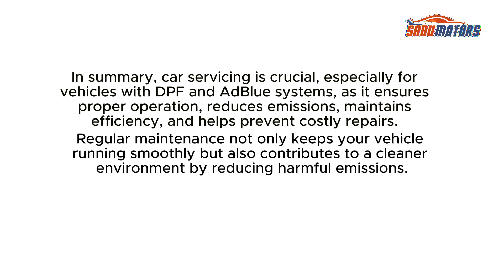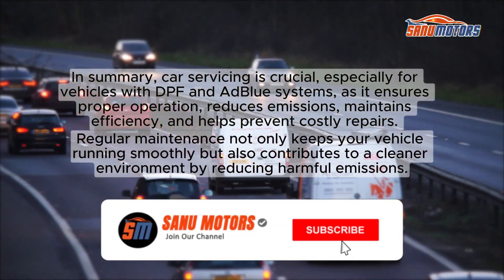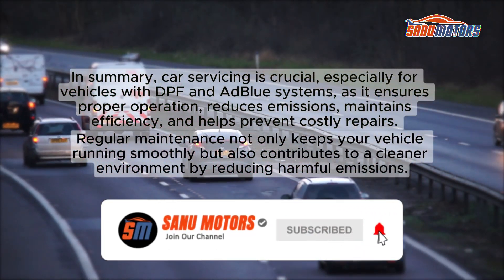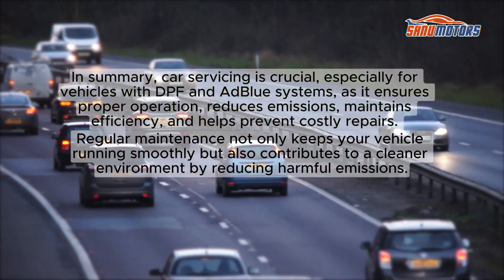In summary, car servicing is crucial, especially for vehicles with DPF and AdBlue systems, as it ensures proper operation, reduces emissions, maintains efficiency, and helps prevent costly repairs. Regular maintenance not only keeps your vehicle running smoothly but also contributes to a cleaner environment by reducing harmful emissions.